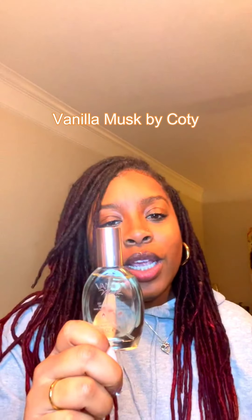Next I have this Coty Vanilla Musk perfume. If you watched my 'getting to know me' video I definitely shouted this out — it's my everyday scent. It's a very sweet, vanilla-y, warm scent and I absolutely love it. It's long lasting and, most importantly, it's affordable — about $12 or $13 on Amazon. I bought about three or four bottles this year because I just drench myself in it. It's definitely one of my favorite purchases from Amazon this year.